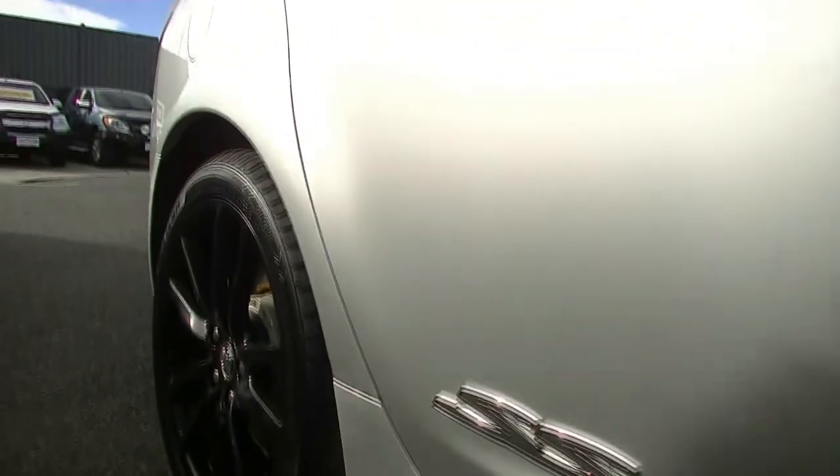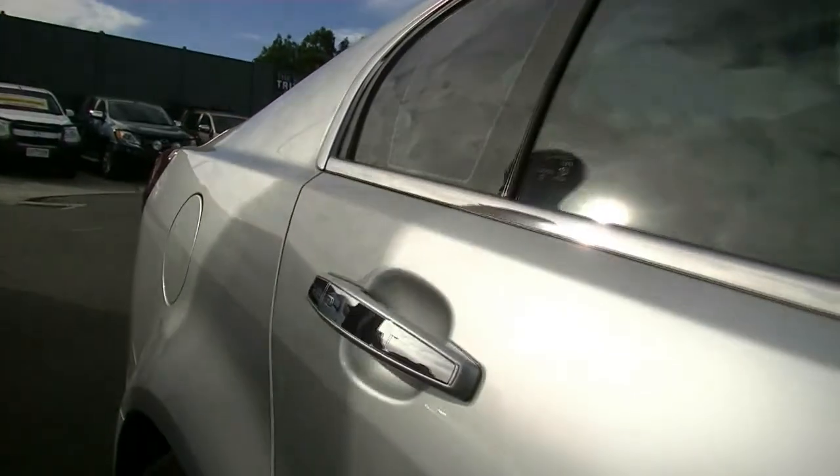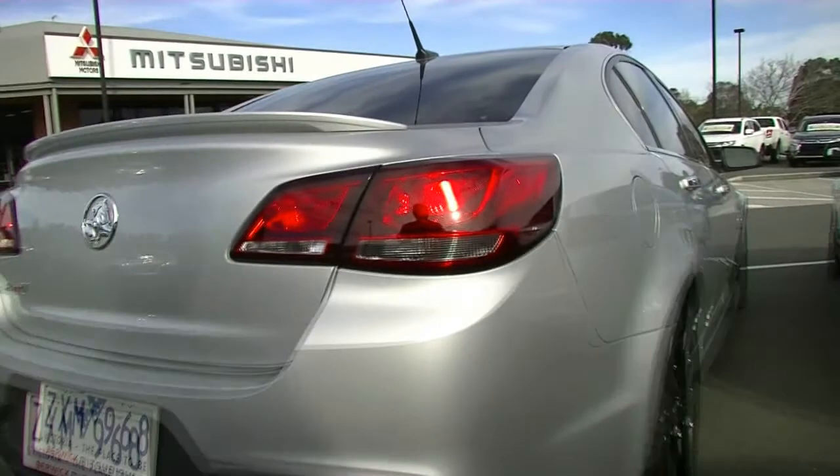We do have two factory proximity keys with this car, so we can lock and unlock the vehicle just by the touch of a button on any of our four door handles. And as you can see by the paintwork, really well maintained, this particular car.